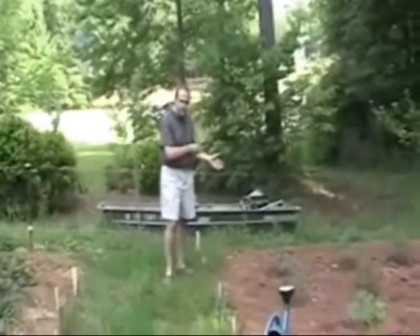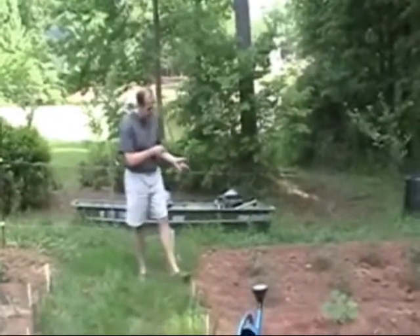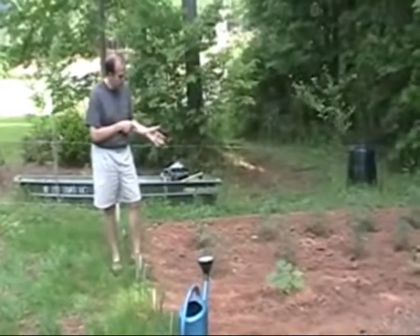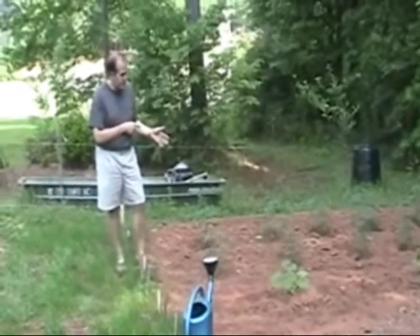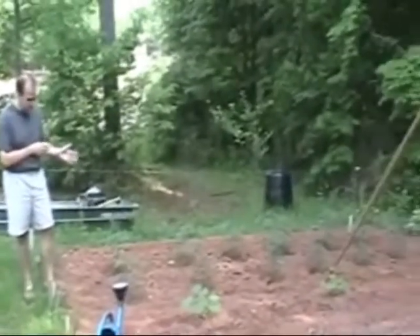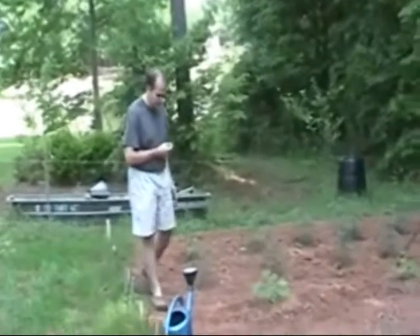On this side of the garden I have two rows of tomatoes. The first row is my standard Better Boy variety that I grow every year as my stock tomato. The next row is actually a Sweet 100 cherry tomato. Now obviously you don't need six cherry tomatoes — we're going to have tons of them — but it came in a six-pack and I just didn't have the heart to throw the other five away.